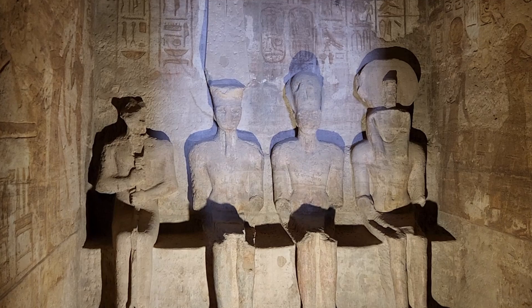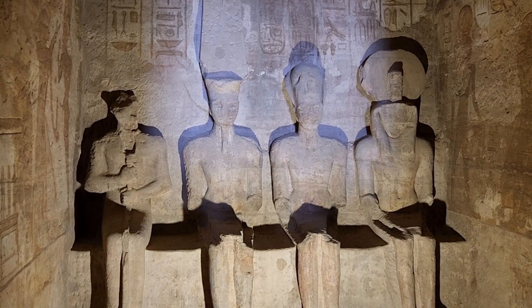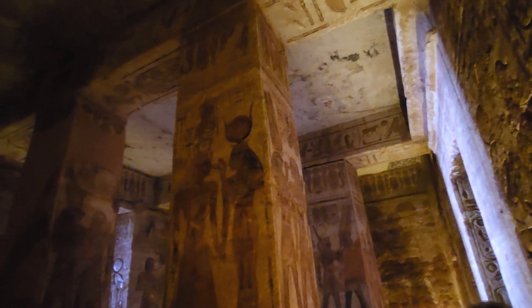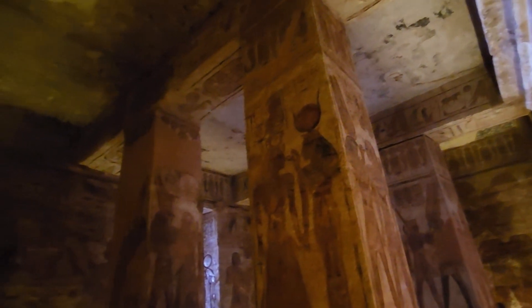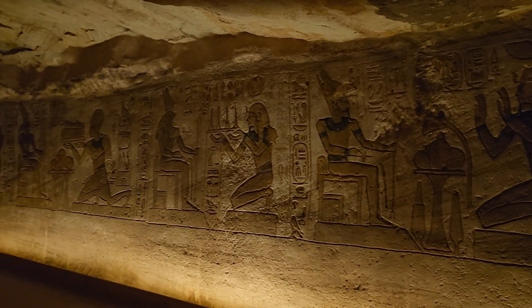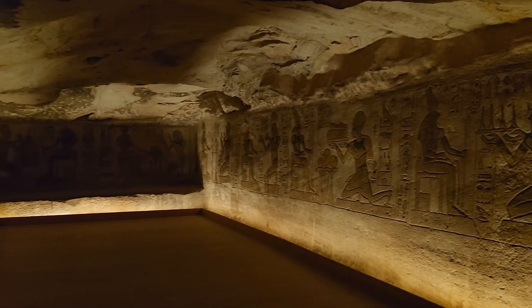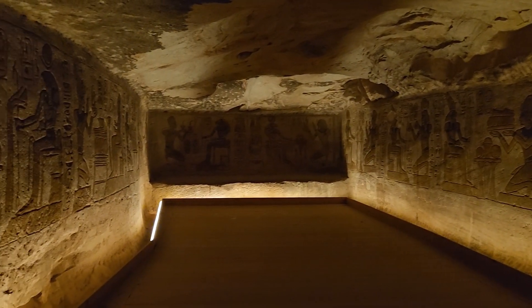Between 1964 and 1968, the entire site was carefully cut into large blocks, dismantled, lifted, and reassembled in a new location some 65 meters higher and 200 meters back from the river, in one of the greatest challenges of archaeological engineering in history.